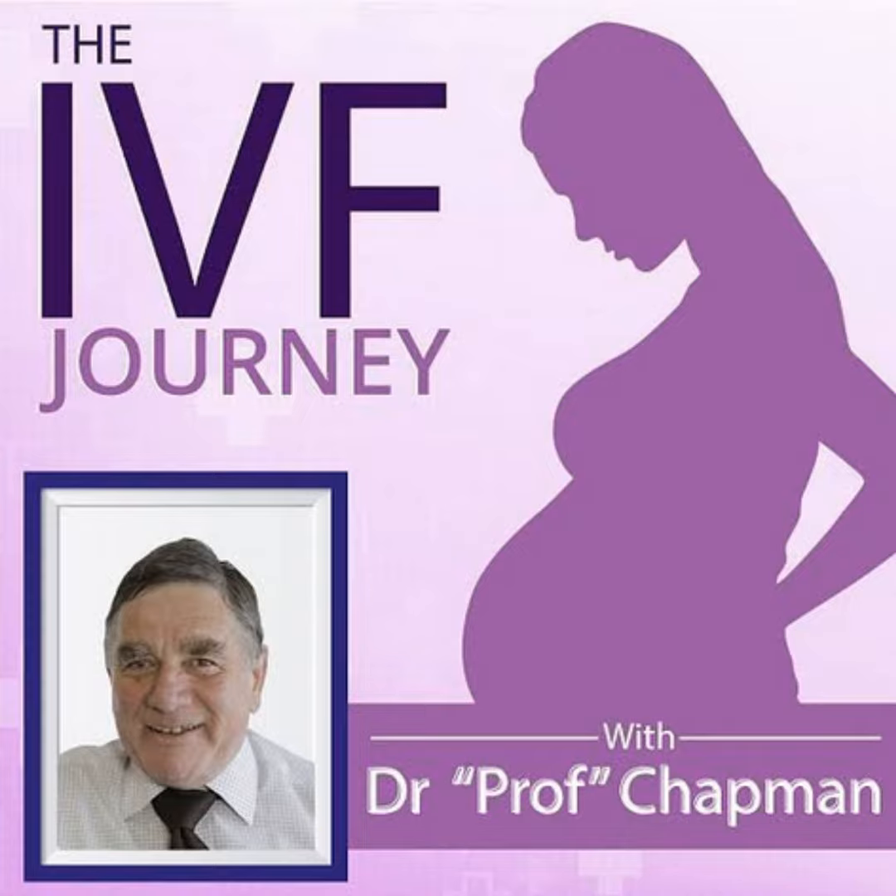If you wish to know more, I'm more than happy to have you contact me via email, which is profmchapman@gmail.com, or make an appointment to see me on 9138-4222.